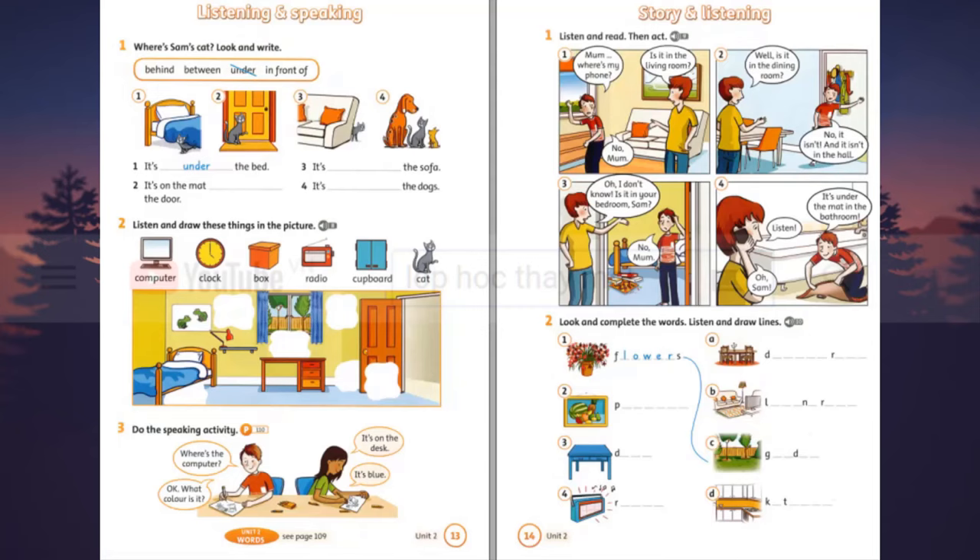Listening 9. Listen and read, then act. Mom, where's my phone? Is it in the living room? No, Mum. Well, is it in the dining room? No, it isn't. And it isn't in the hall. Oh, I don't know. Is it in your bedroom? No, Mum. Listen. It's under the mat in the bathroom.